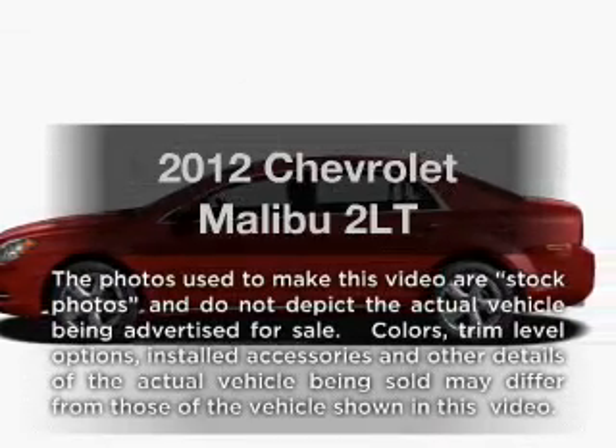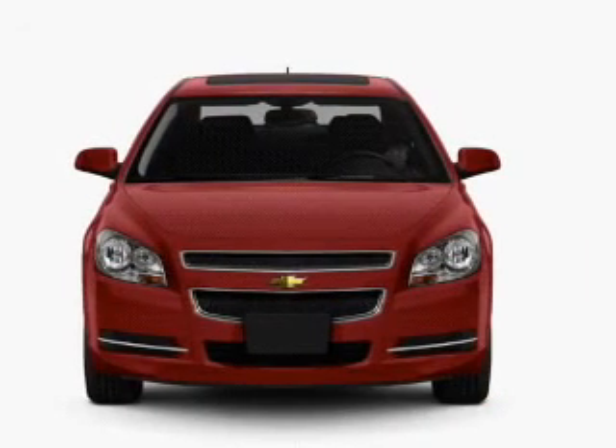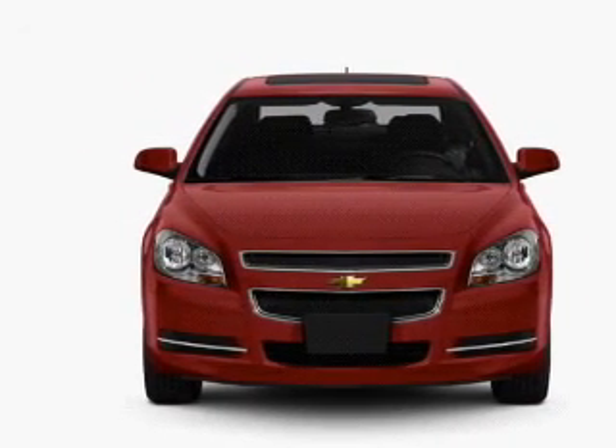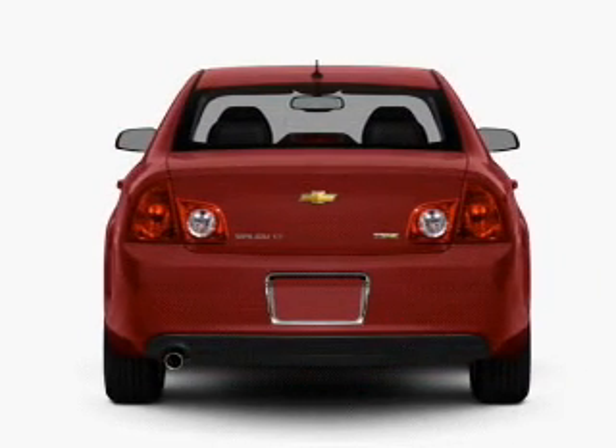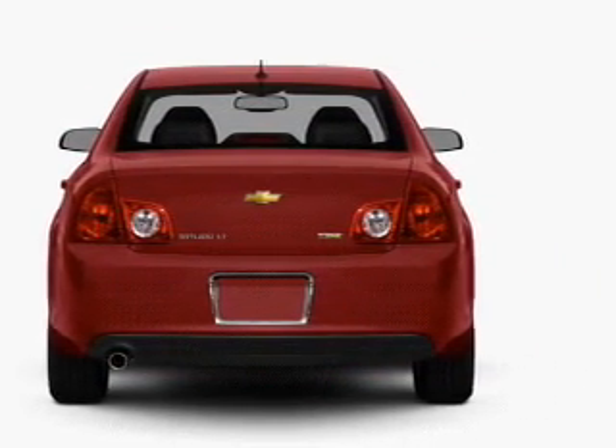Introducing the 2012 Chevrolet Malibu. If you're looking for an automobile with great attributes, look no further. With an efficient four-cylinder engine connected to a smooth-shifting six-speed automatic transmission, the anti-lock braking system will help deliver you safely to your destination.